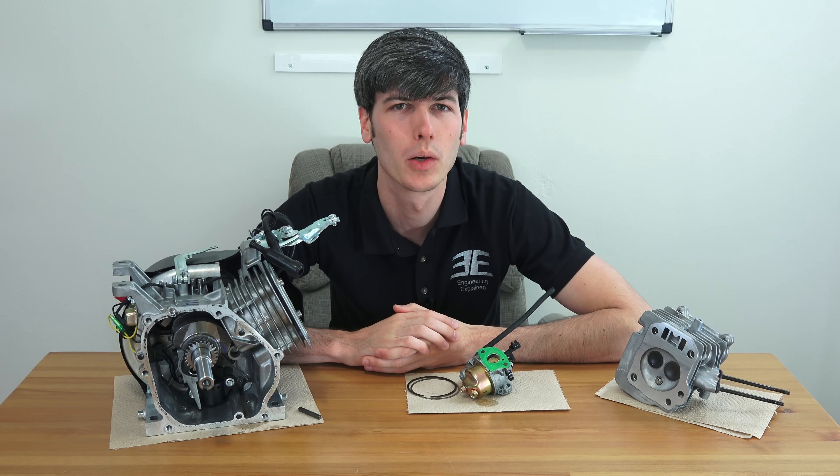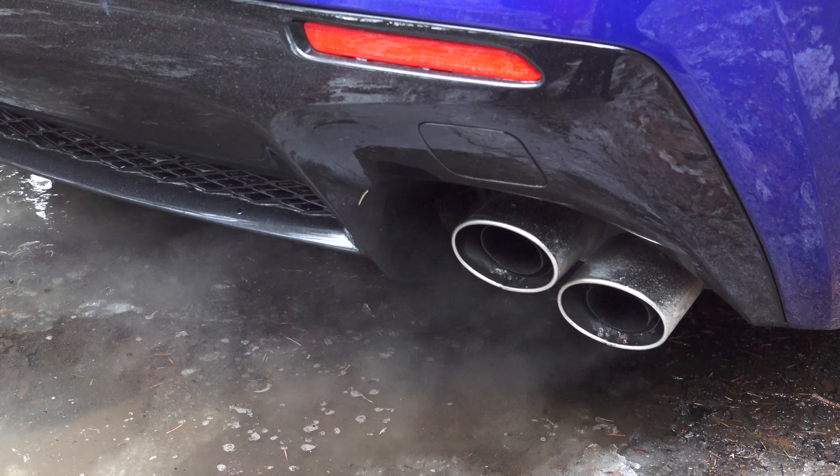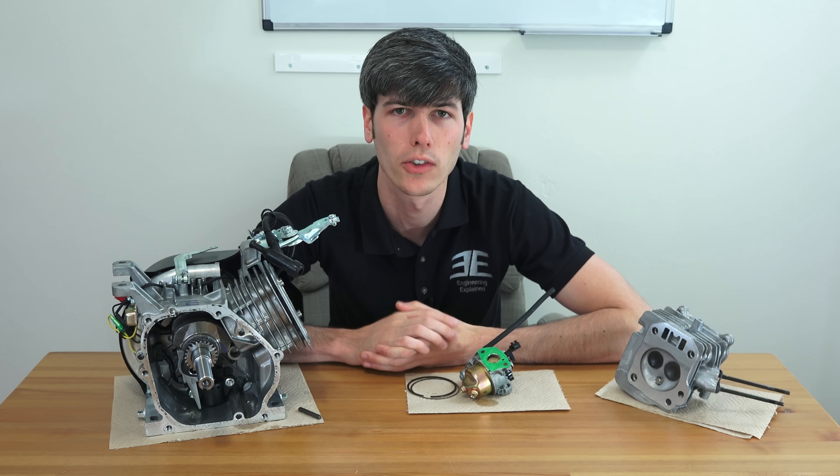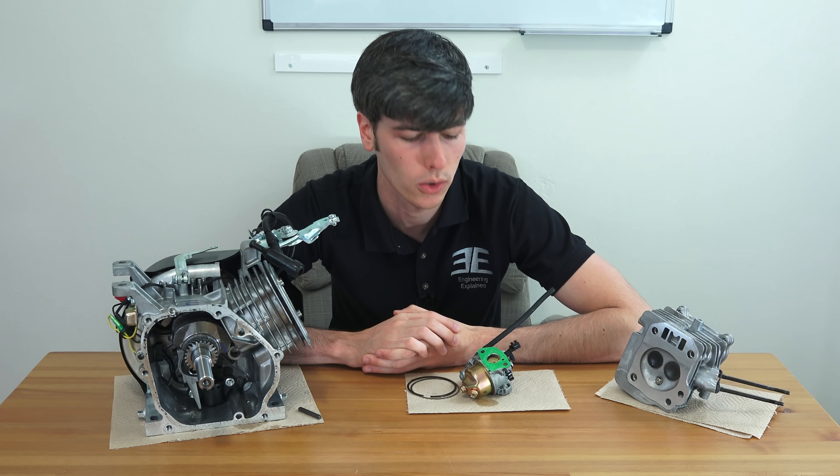Hello everyone and welcome. In this video we're going to be talking about whether or not you should be warming up your engine from a cold start before driving off. And the real answer is no, for fuel injected vehicles.